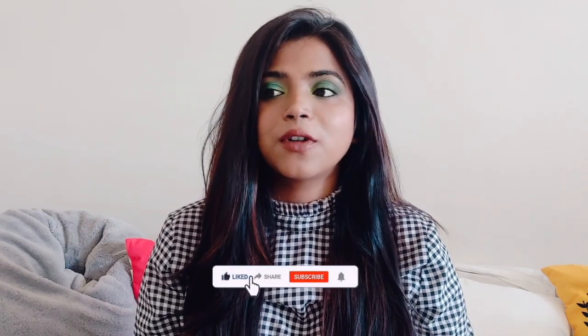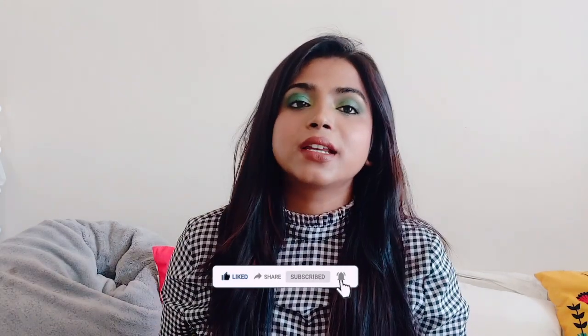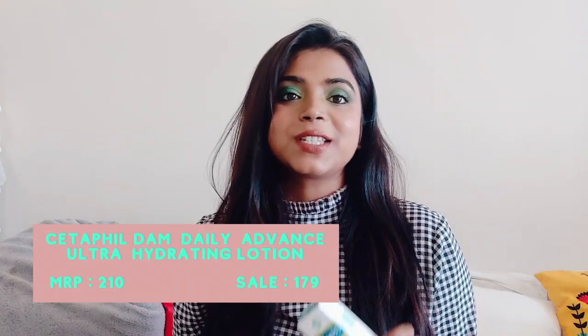Hi everyone, welcome back to my channel. I hope you are doing good. In this video I'm going to share what all I got from Nyka. I got a lot of items and most of them are very affordable, except for two to three skincare items that are a little pricey. But other than that, everything is ultra affordable and I'm sure you will love it. So let's get started!